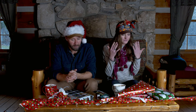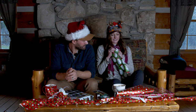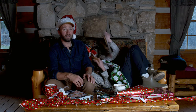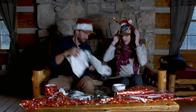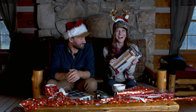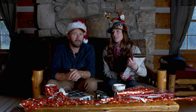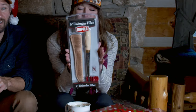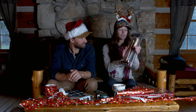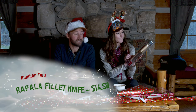Okay, my turn. Oh, holy. What did I get? It's something sharp and stabby. I'm officially afraid. Look at that — it's a fillet knife. Six inch Finlander fillet. Is that like fillet mignon? Rapala. That's pretty cool. Everybody needs a good fillet knife. Good job, producers. Nice. Finlander six inch Rapala fillet knife. How much is this? $14.50. Nice.